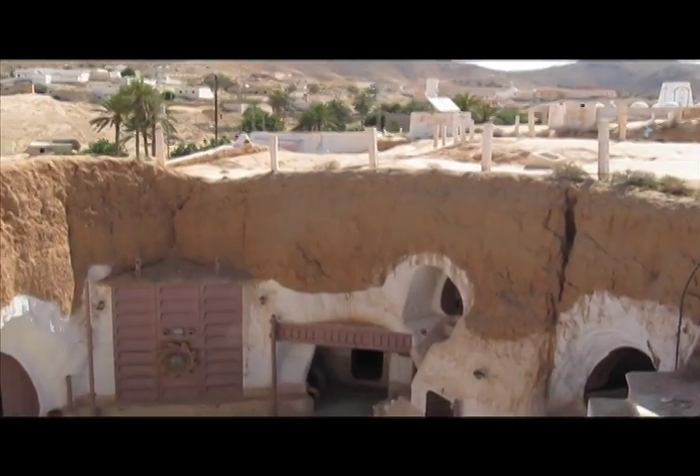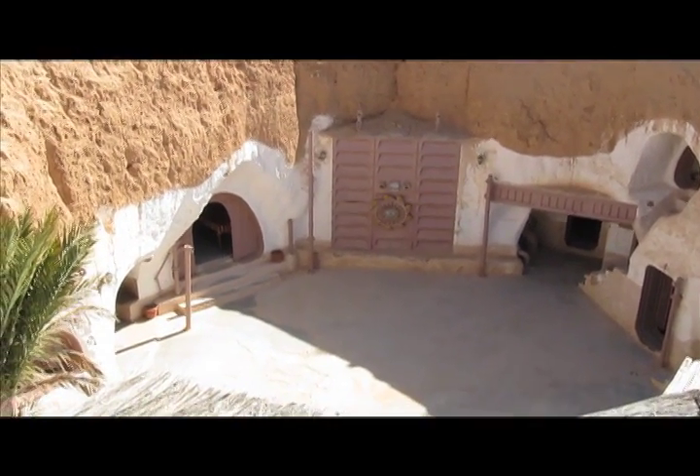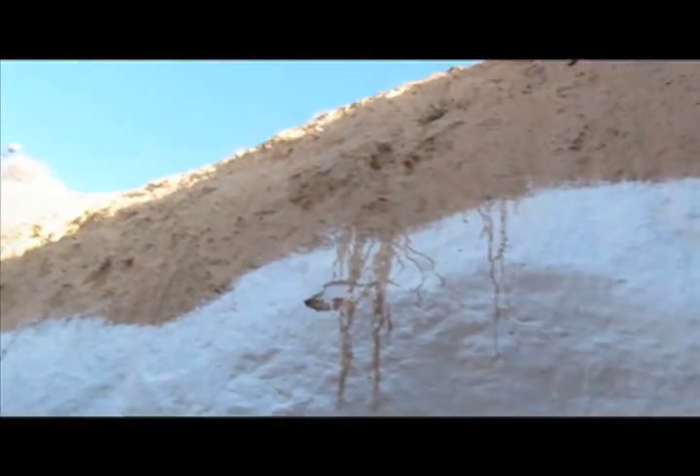We are at the Hotel Sidi Gris. A lot of birds have nested in the mud walls of these so-called troglodyte homes.